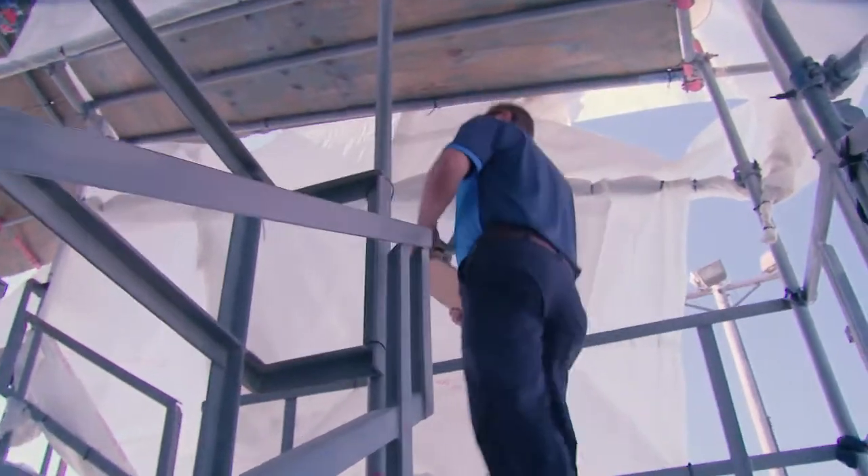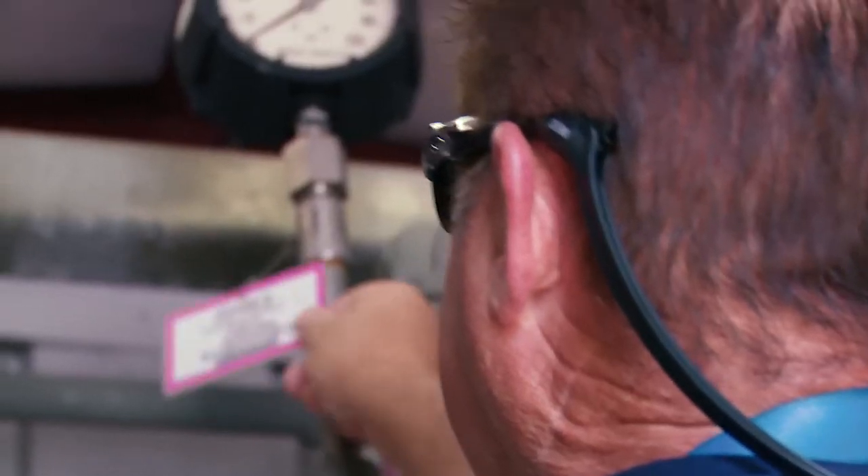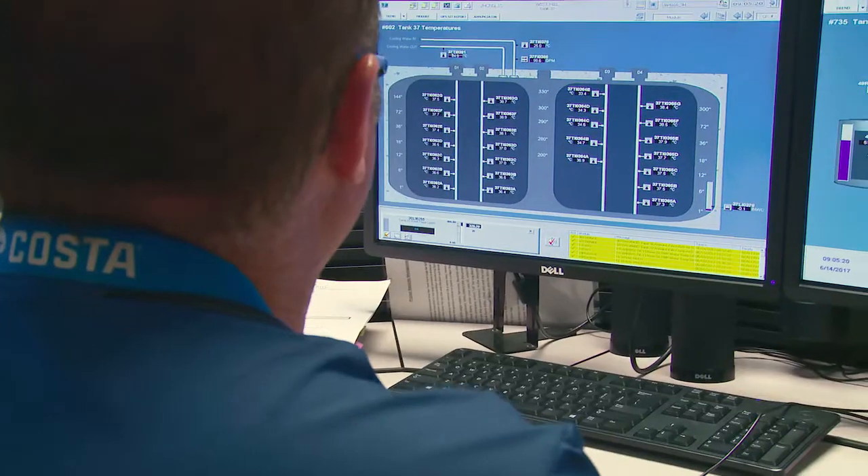There's something different to do every day. One day you might have the evaporator process, another day you might have the MCU process. We do multiple transfers every day. You would think that a transfer would be just a few steps, but it's hundreds of steps just to do a transfer from one tank to another.